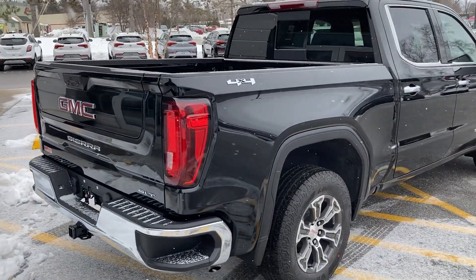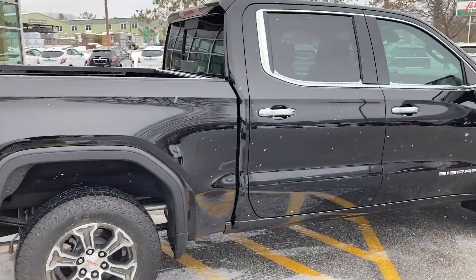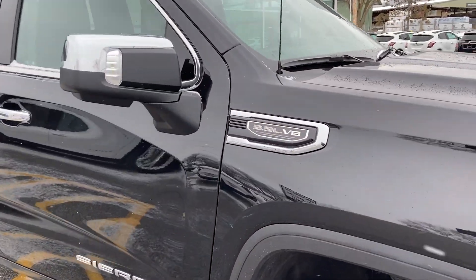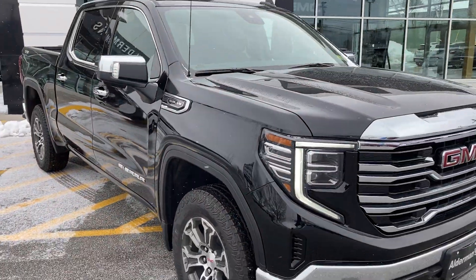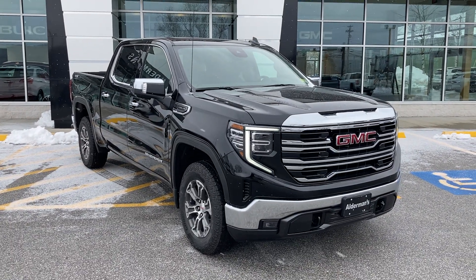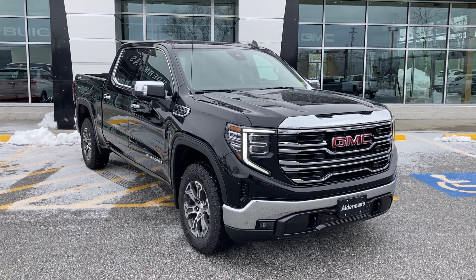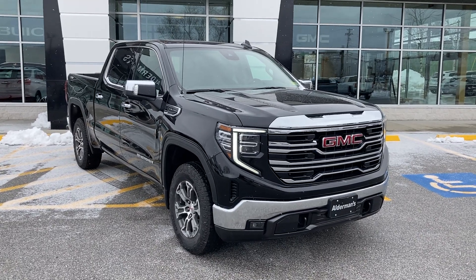Just taking a look at the back end — really nice to have that Onyx Black set off with just a little bit of chrome, just enough to make it pop. And of course, that is the 5.3 liter V8 engine inside this truck. Just a great-looking, really nicely equipped truck. If you'd like to learn more about this 2022 GMC Sierra 1500 SLT crew cab short box, there's a lot to describe.